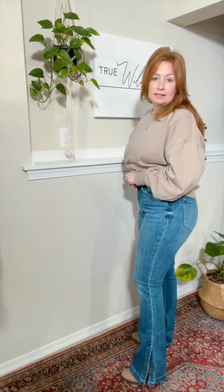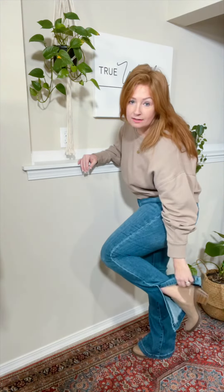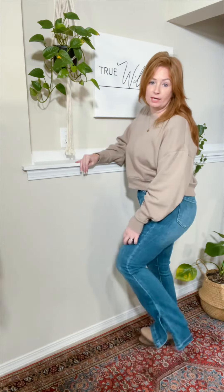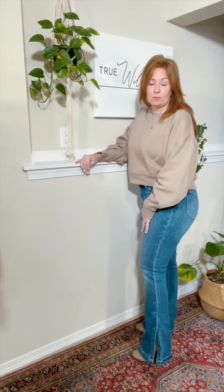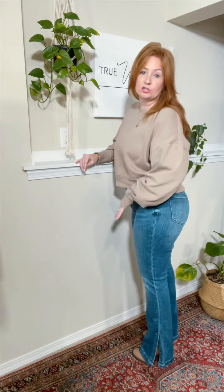Do you see they've got this slit in the side? They've got a wide, tall slit here in the side. I'm kind of short and I'm wearing a heel here — you can see the heel. So they are still almost like kissing the ground, but really just a gorgeous, gorgeous jean.